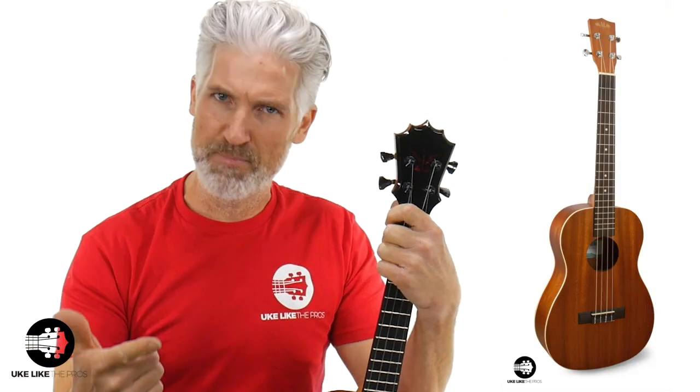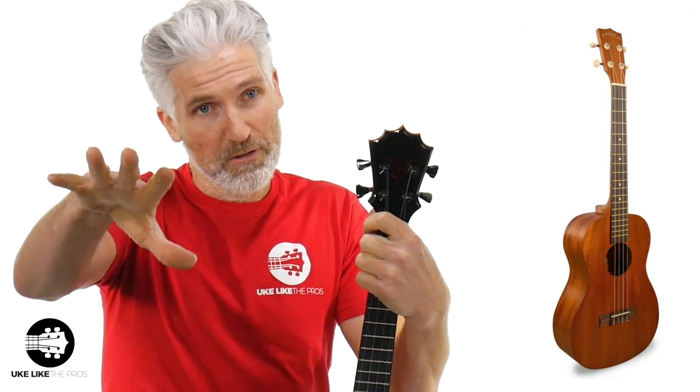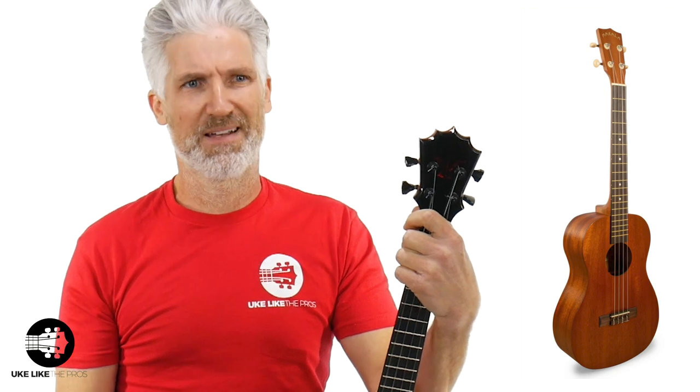Once you move down from $400, you get some of the laminate options from Kala, Ohana, Cordoba, and Lanakai. Kala has the KAB — just a straight mahogany laminate baritone, cool for the price. And then the MKB, even their lower line, is a cool baritone for around a hundred bucks or under — it sounds good and plays decent for that price point. Ohana has their lower line: the BK10 and the BK20. Cordoba and Lanakai also have a few. So where are you in price point? Laminate versus solid top versus all solid versus the best of the best?